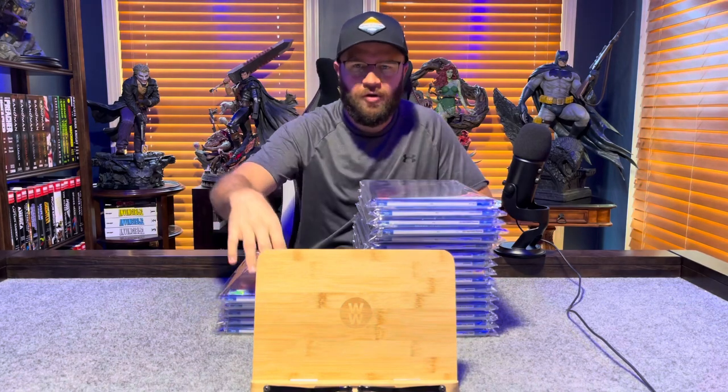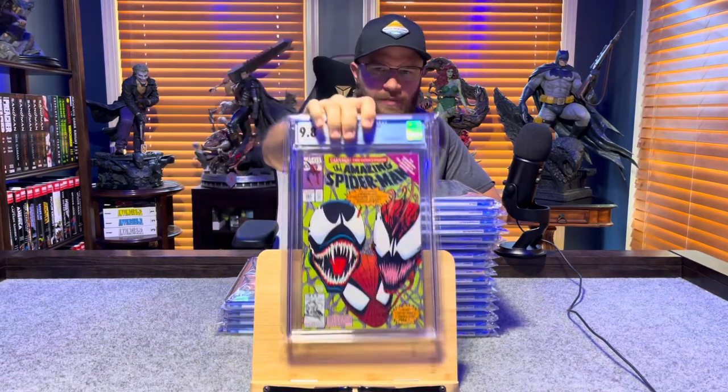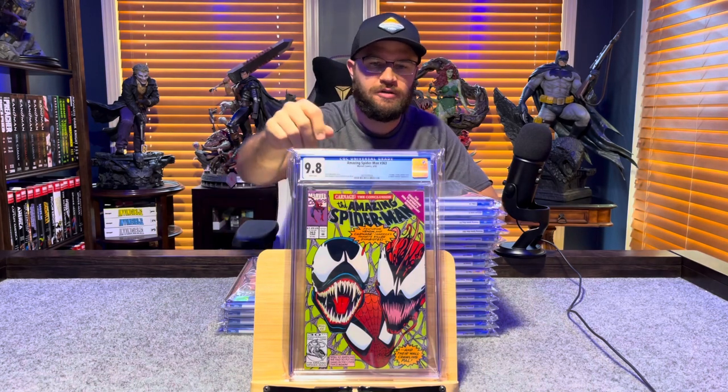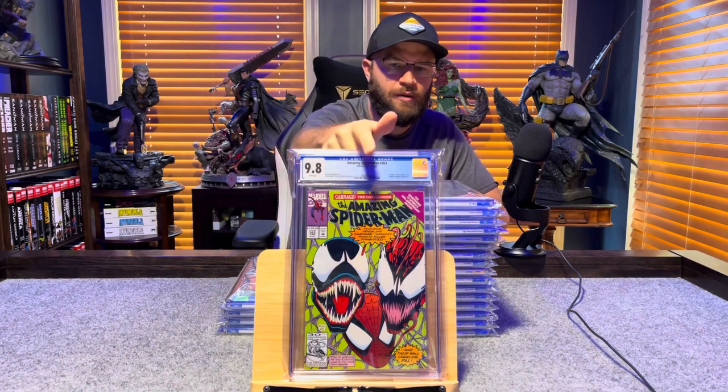Alright, we've got only 9.8s left. Amazing Spider-Man number 363, third appearance of Carnage, Bagley cover — 9.8, white pages.